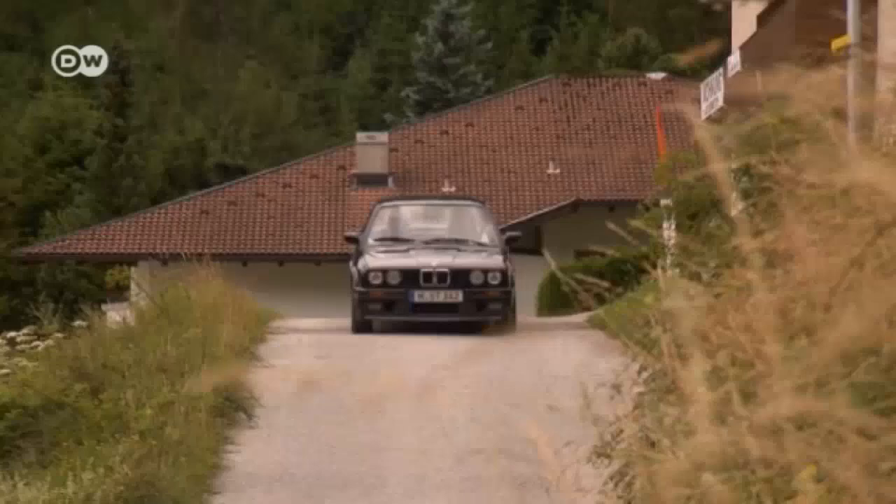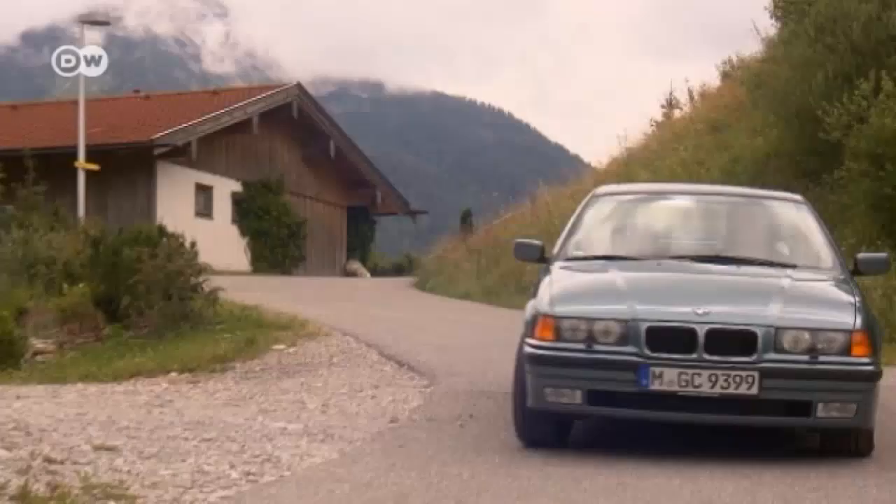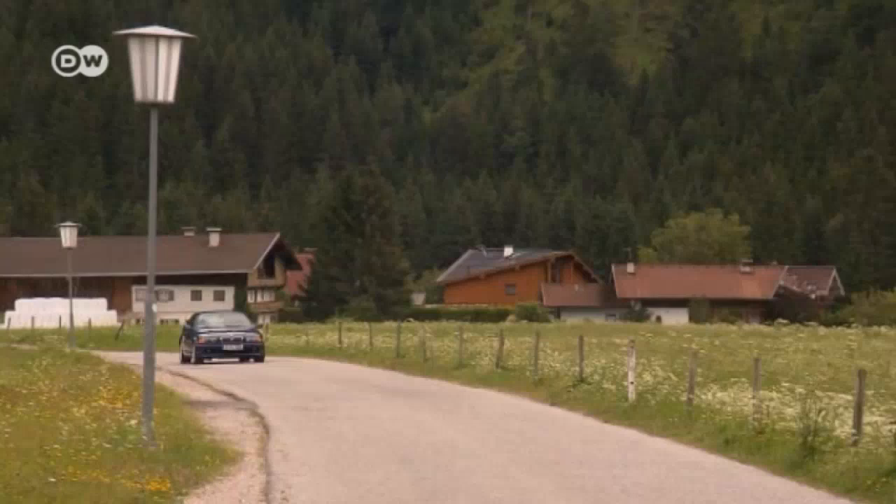The third generation featured a completely new design — a distinctive wedge shape. The wheelbase was extended by 13 centimeters, making for a more spacious passenger compartment. BMW kept designing new 3 Series body styles, including sedans, convertibles, coupes, touring cars, and the motorsport version.